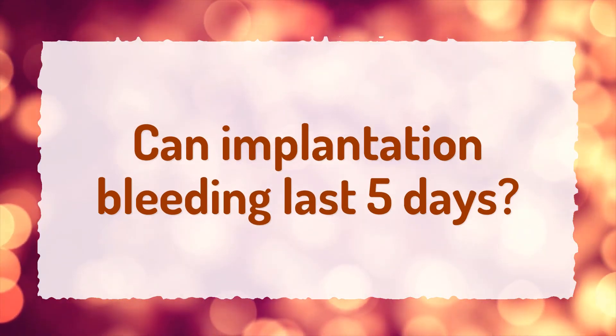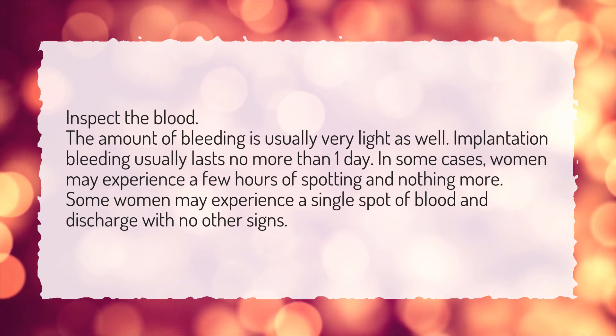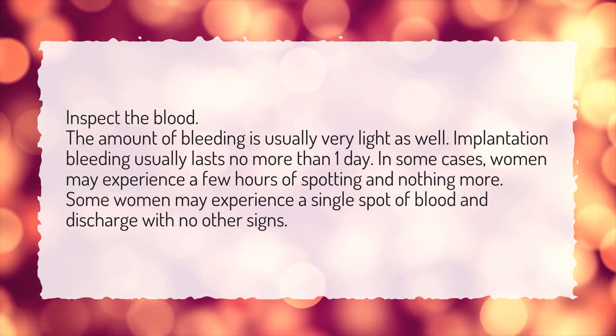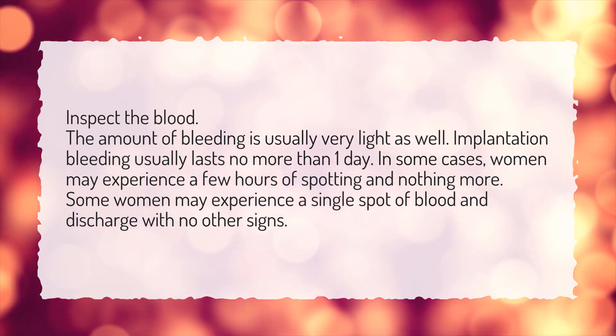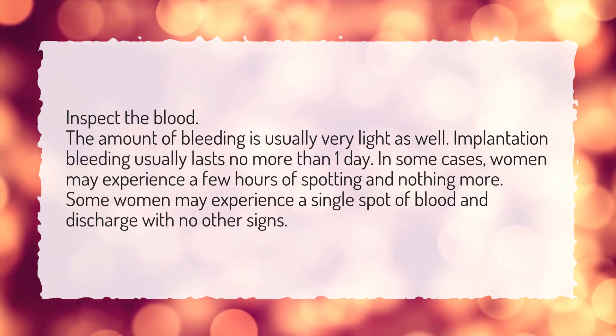Can implantation bleeding last five days? The amount of bleeding is usually very light. Implantation bleeding usually lasts no more than one day. In some cases, women may experience a few hours of spotting and nothing more. Some women may experience a single spot of blood and discharge with no other signs.